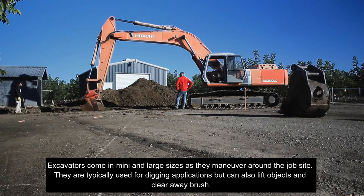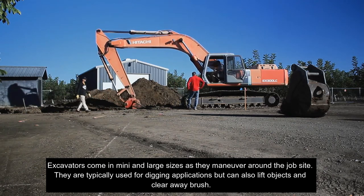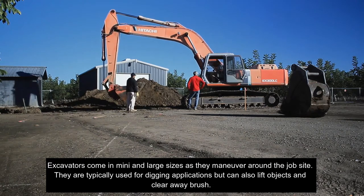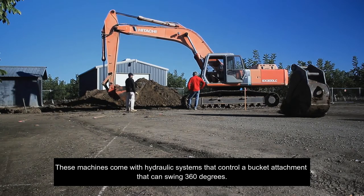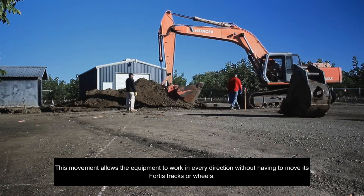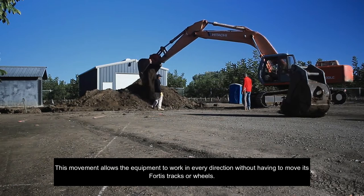Excavators come in many and large sizes as they maneuver around the job site. They are typically used for digging applications, but can also lift objects and clear away brush. These machines come with hydraulic systems that control a bucket attachment that can swing 360 degrees. This movement allows the equipment to work in every direction without having to move its tracks or wheels.